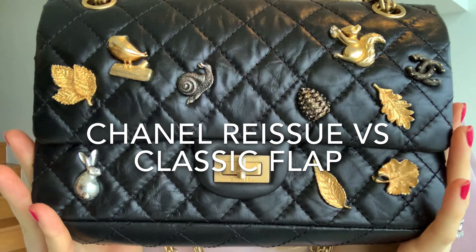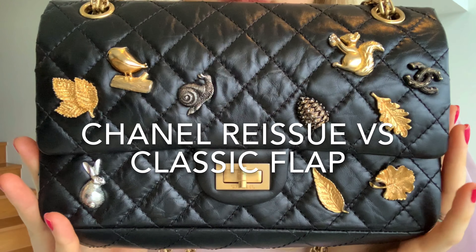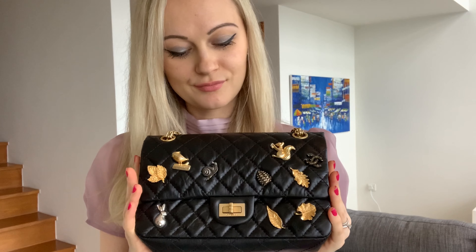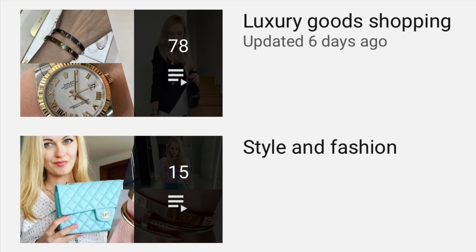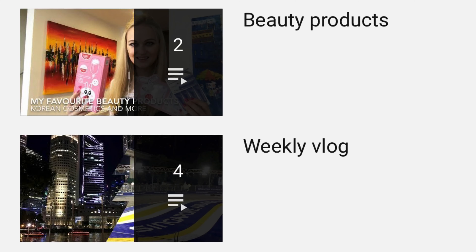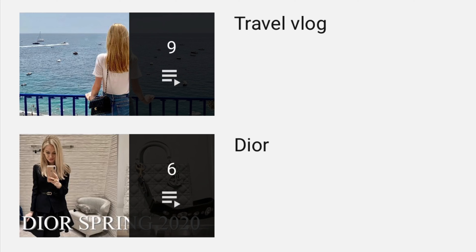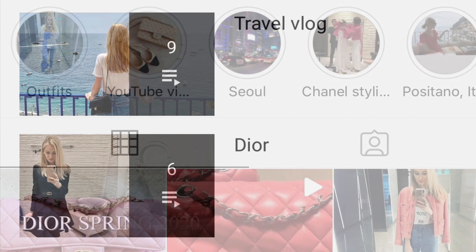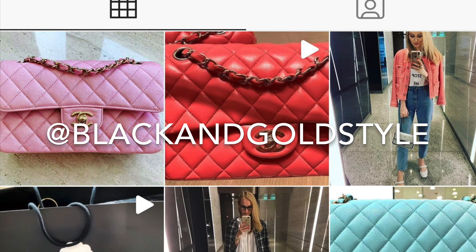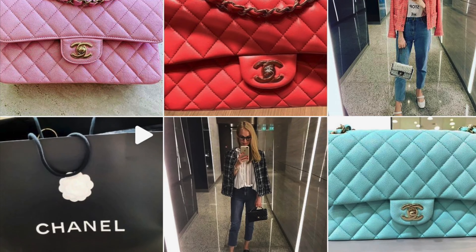Hey guys, welcome to my channel. In today's video I'll talk about the Chanel Reissue versus the Classic Flap — covering durability, different sizes, and modeling shots. I've posted quite a few videos about luxury goods, shopping, style, fashion, Chanel bags, beauty products, weekly vlogs, travel vlogs, and Dior videos. Please also consider checking out my Instagram account, which is the same as my YouTube account: Black and Gold Style. Let's begin.